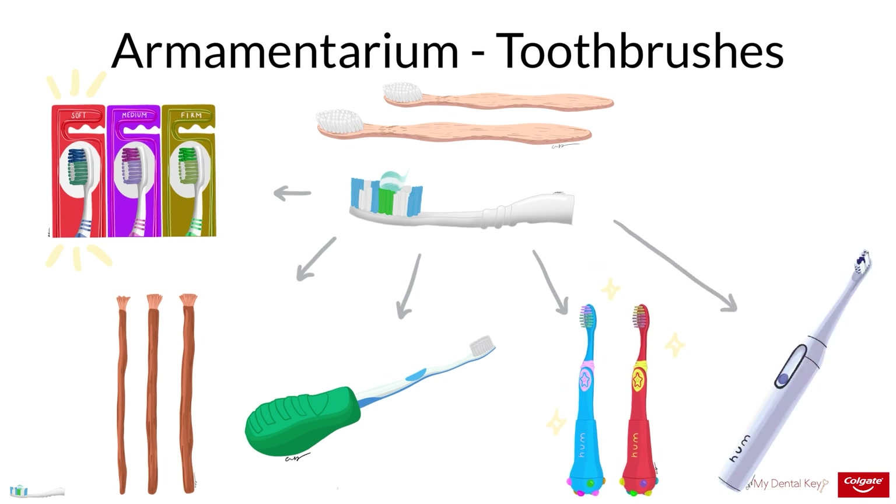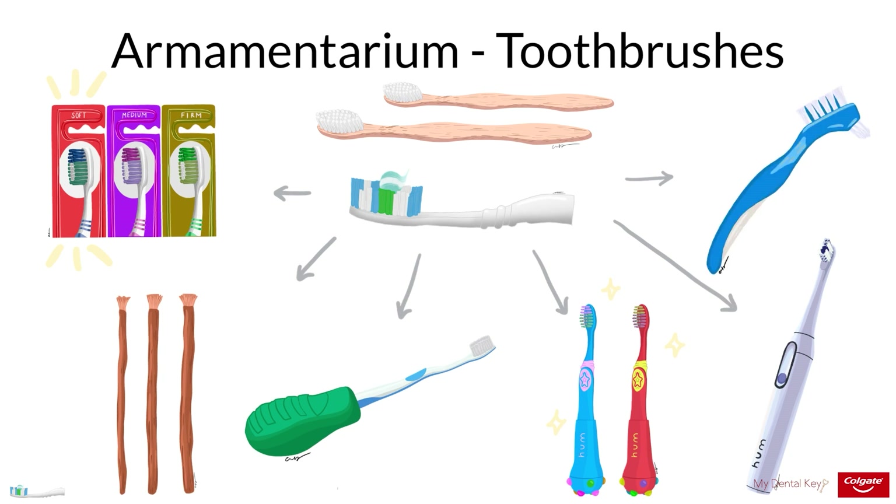Brushes may be electric or manual. Both types of brushes can be effective at cleaning the teeth when used properly. Many electric toothbrushes are accompanied by apps to track toothbrushing. Toothbrushes are not just for dentate patients. Denture toothbrushes have extremely soft bristles that are typically double-sided; their softness is key so that they do not abrade the acrylic of the denture. These double-sided toothbrushes can also be useful for patients with limited dexterity as they clean more surfaces at one time.